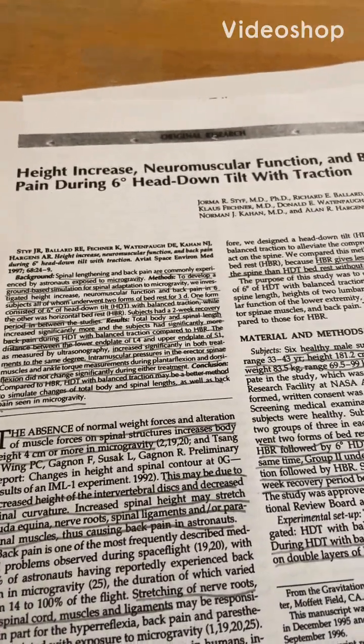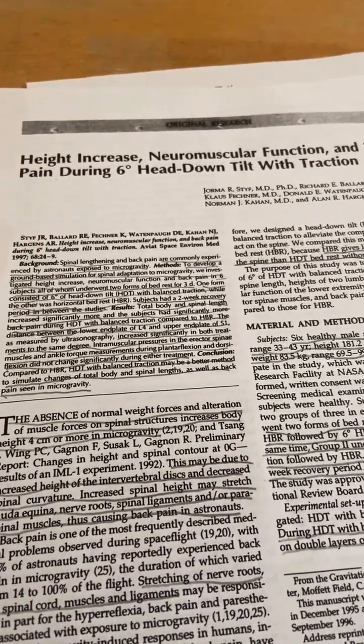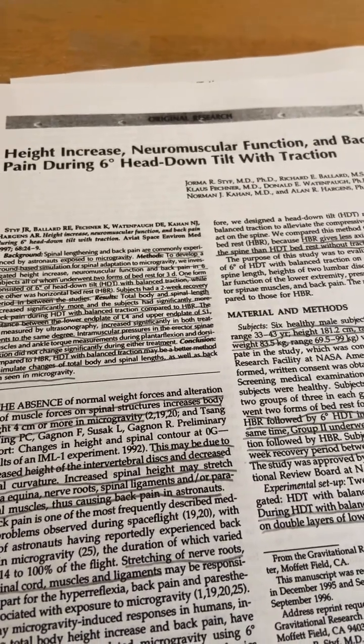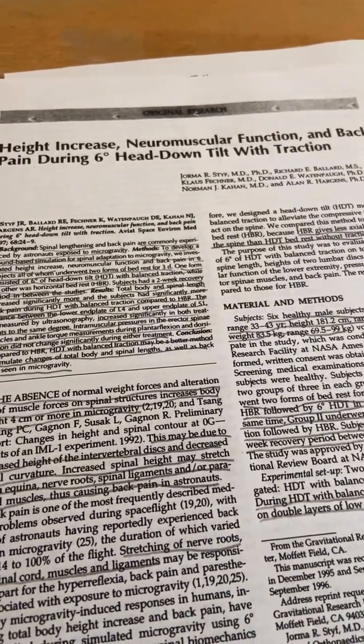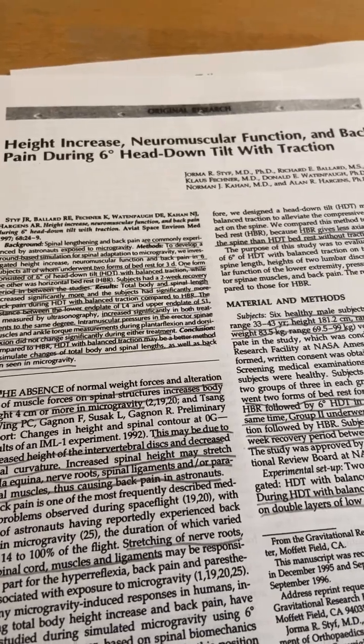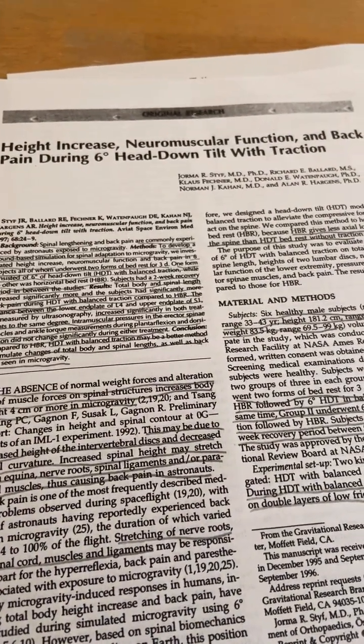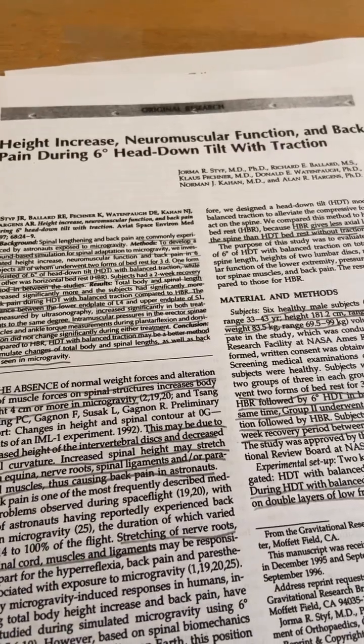On this channel, I like to go through the best of the best studies that relate to height increase. This study has potential applications for how to increase height in the torso, which is important to a lot of people for proportionality — especially considering there's no surgery at this point to increase height in the torso.